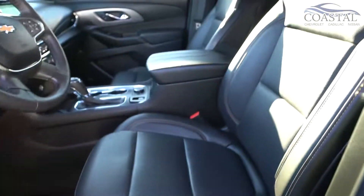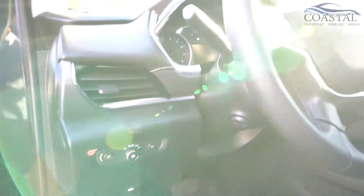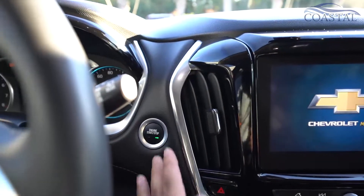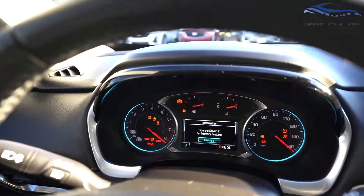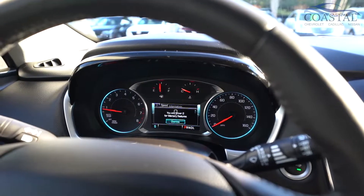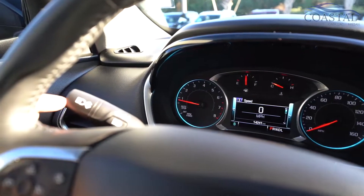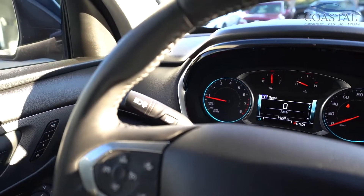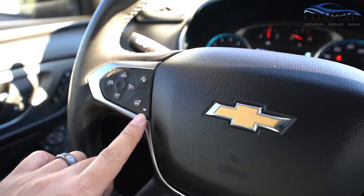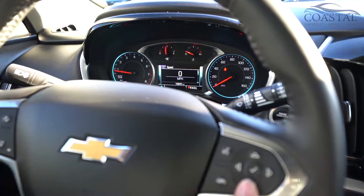There's the power driver seat with lumbar support. Automatic headlamp control and push button start. This certified Traverse has only 14,241 miles. In addition to the automatic headlamps it also has automatic high beam and tele beam control. Cruise control settings are here, along with a heated steering wheel. This controls your information center and your cluster.